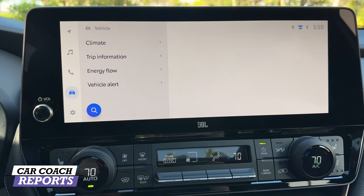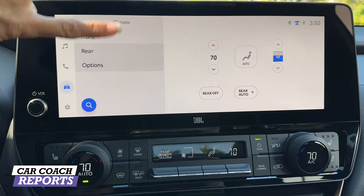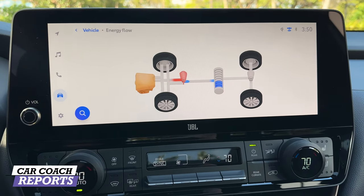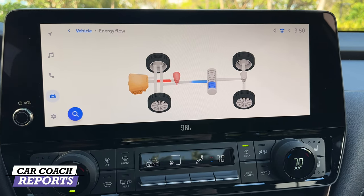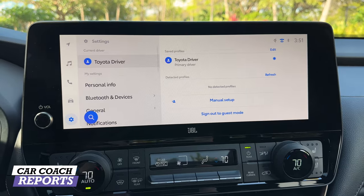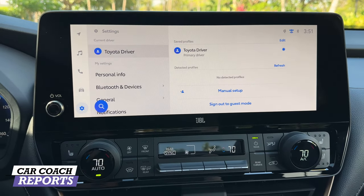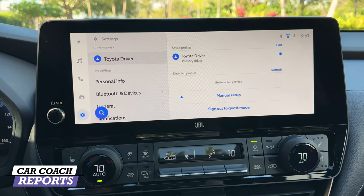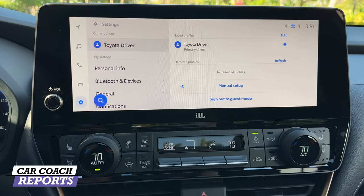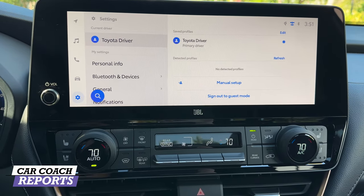The different features on the vehicle include climate controls adjustable here as well as down below, rear climate control for those in the second and third row, eco settings for cooling and heating, a de-icer, trip information, and energy flow display. Because this test vehicle is the top-of-the-line Hybrid Max, you can see the combination of hybrid and gasoline power being utilized. There's also a facial recognition feature — a sensor above the steering wheel tracks your eyes and recognizes the driver, loading their personalized settings like preferred music. You can opt in or out.